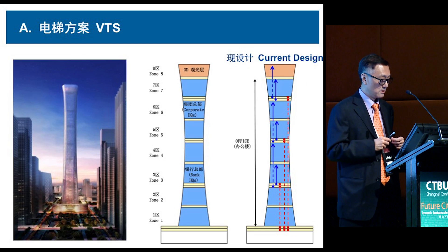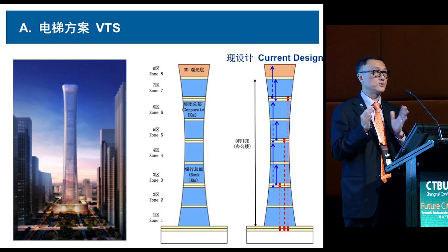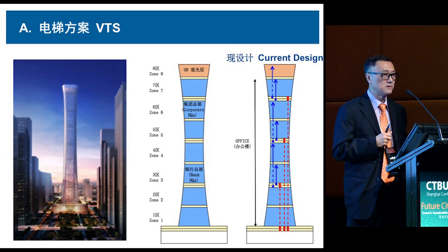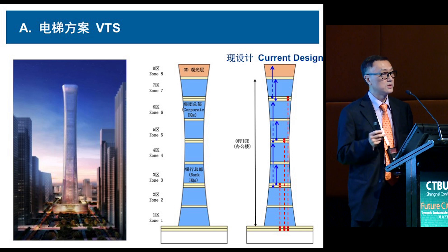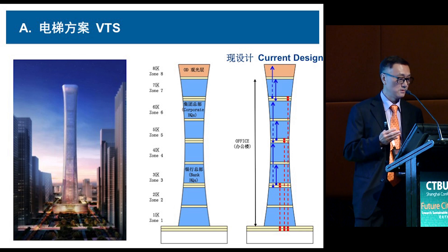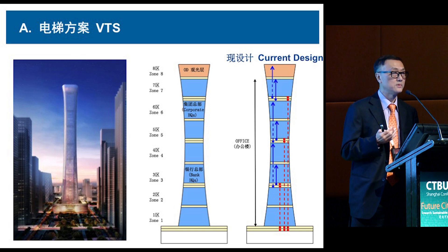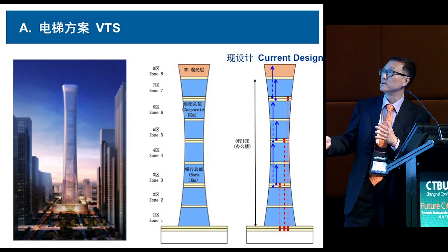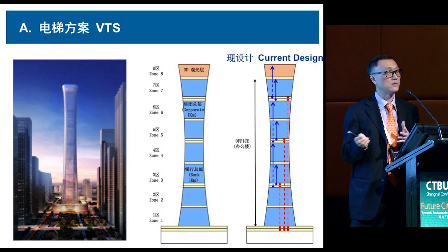However, when the conceptual design was completed, the owner asked a very difficult question: they wanted to delete all the hotel and service apartment. Because of their city group, they own a bank and wanted to put the entire Citibank headquarters in the building. So the whole project became completely an office tower — four million square feet of office space, with over 20,000 people moving in the building.